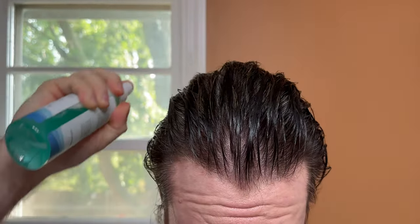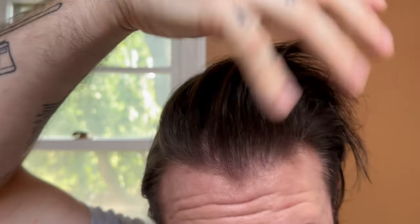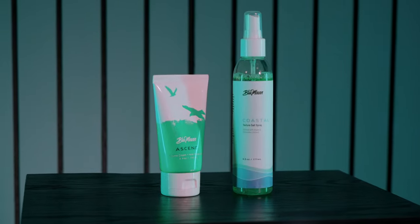Now let's reset and take a look at the texture spray. Same process — I'm spraying the product all around my head and working it in, then hitting it with heat until fully dry. You can see we've got a slightly different result: a lot more volume. Honestly, this is a bit more than what I usually like, but nothing we can't handle with a little finger combing. It really wants to stand up — great hold and texture. The biggest difference is this one has a lot more hold and texture, though the Ascend conditions the hair a little bit more.